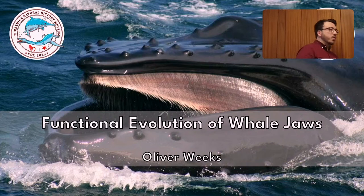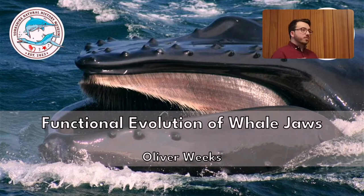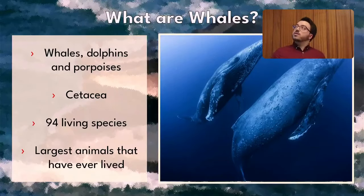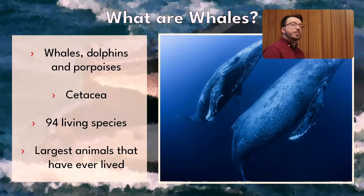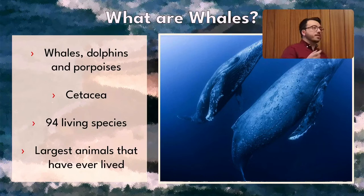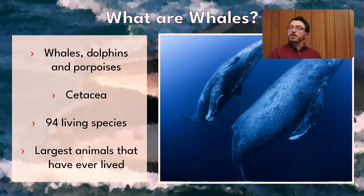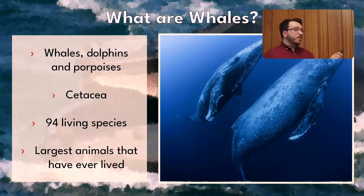A few weeks ago I did a talk about the early evolution of whales that you might have caught or had a look at on our YouTube channel. We're first going to do a speed run of that talk. When I say whales, I mean anything that has whale in its name — baleen whales like blue whales, humpback whales, bowhead whales, dolphins, killer whales, toothed whales like sperm whales and porpoises. The scientific term is cetacea or cetaceans. There are 94 living species, and they include the largest animals that have ever lived.